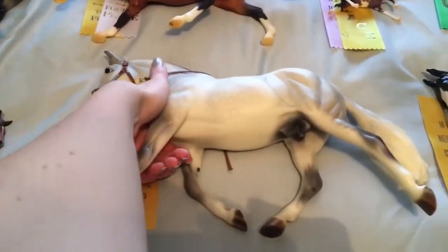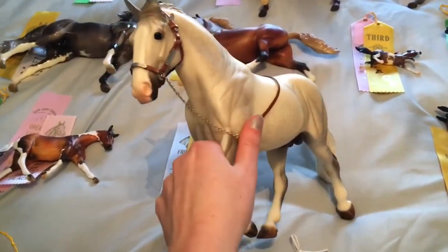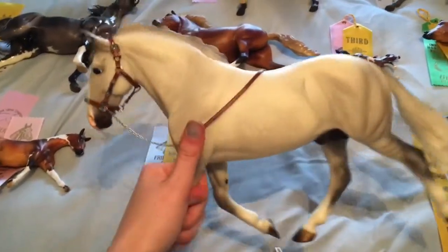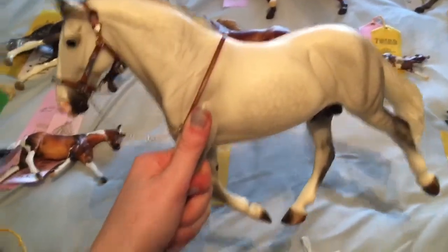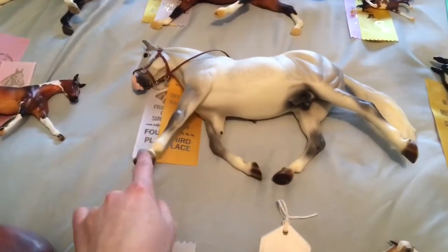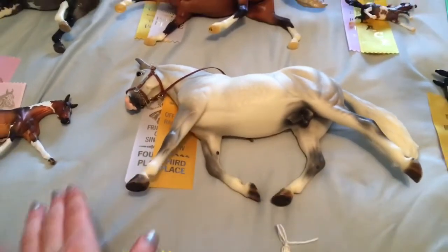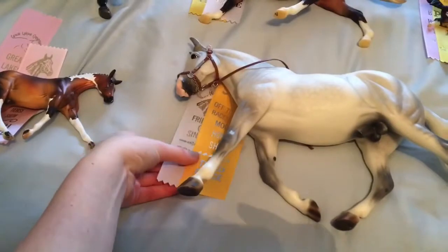Irish Diamond is another horse in my collection with a really big sentimental value behind him. I met the real horse at Briarfest, and very sadly he had to be put down on my birthday that year. I do actually have pictures of me and my mother with Irish Diamond. I show him as an Irish Draft, and he got a third and fourth at this show.